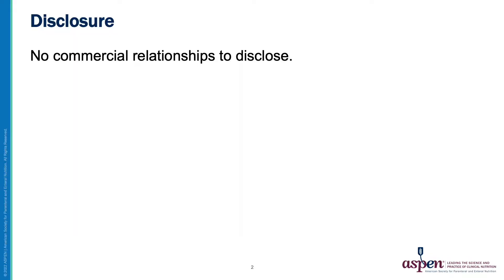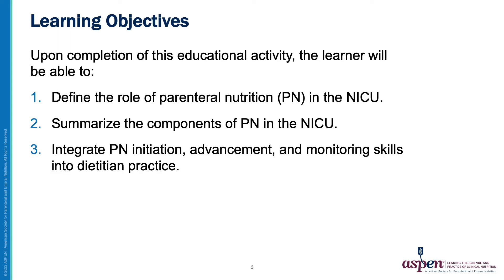Today we will review parenteral nutrition in the NICU for the dietitian new to the NICU. Our learning objectives for today are to define the role of parenteral nutrition, or PN, in the NICU, to summarize the components of PN, and to integrate PN initiation, advancement, and monitoring skills into dietitian practice.